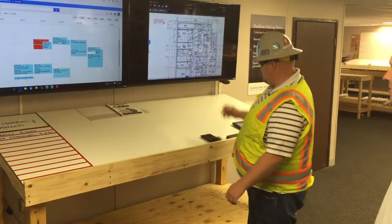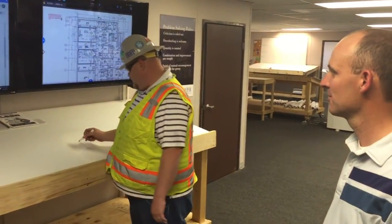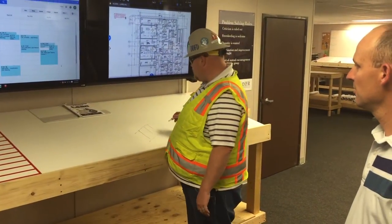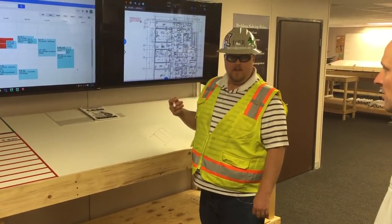So when Jason and I are sitting here talking about a detail and I don't understand it or he needs something to explain, we can draw it out, whatever, and make sense of it. The other thing is we're going to use this for our inspections for when the inspector comes into the office.